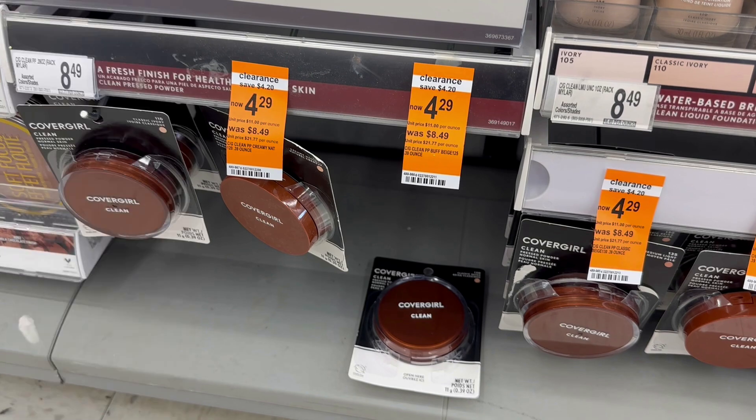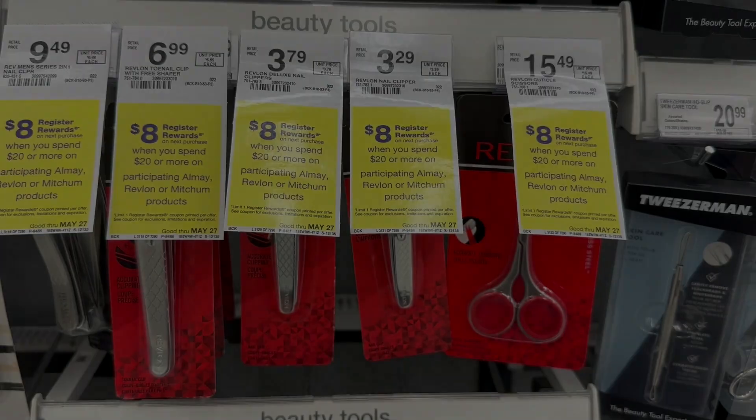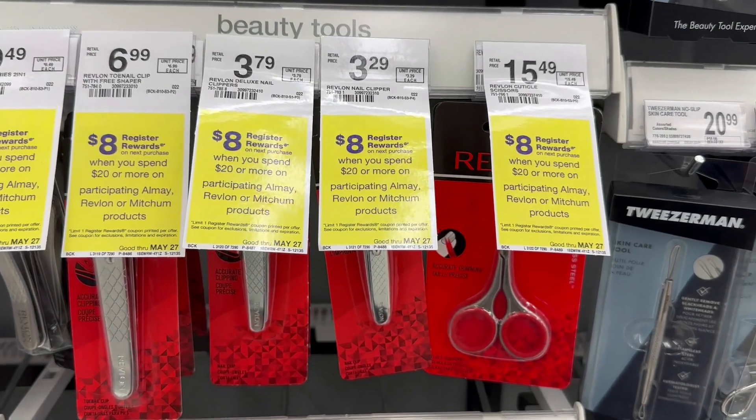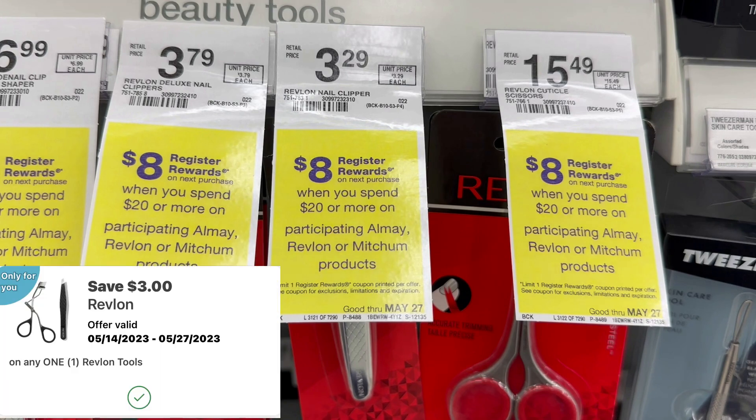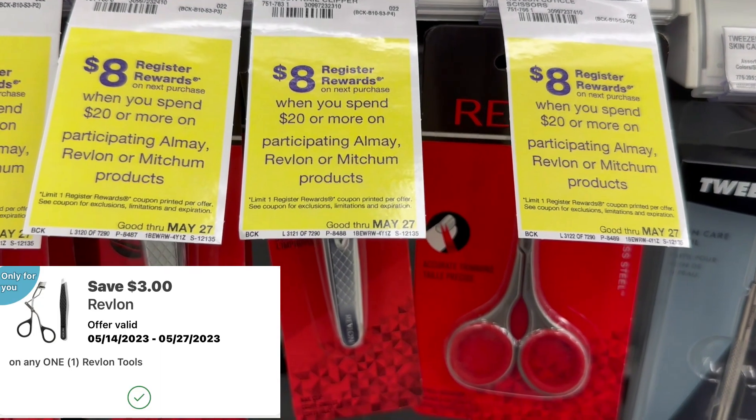Next I'm going to grab one of these Revlon nail clippers. I did this last week on my other account but I'm going to do it on this account as well. These Revlon nail clippers are priced $3.29 in my store and I have a $3 digital coupon, so that's going to make them just 29 cents.